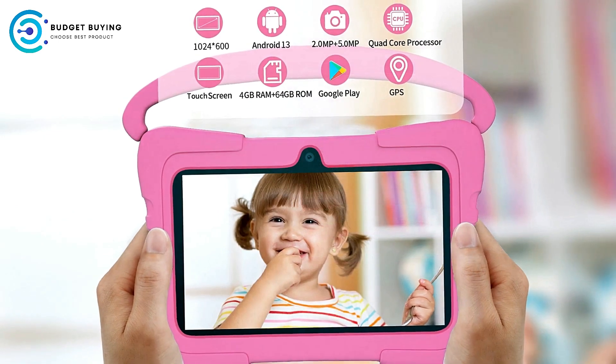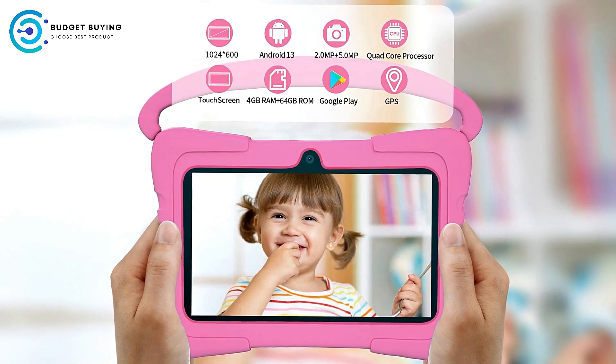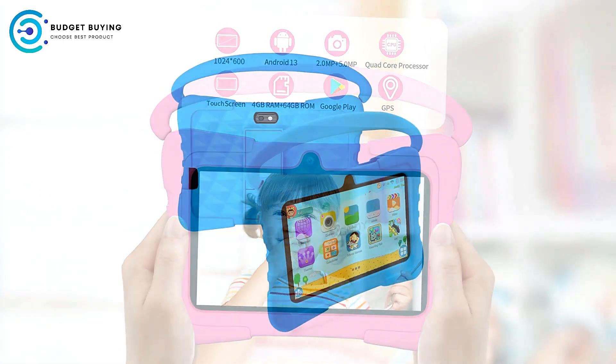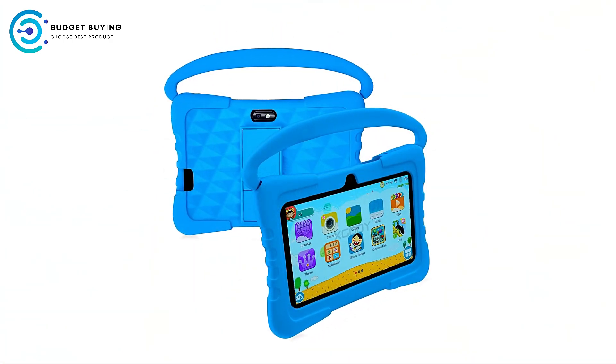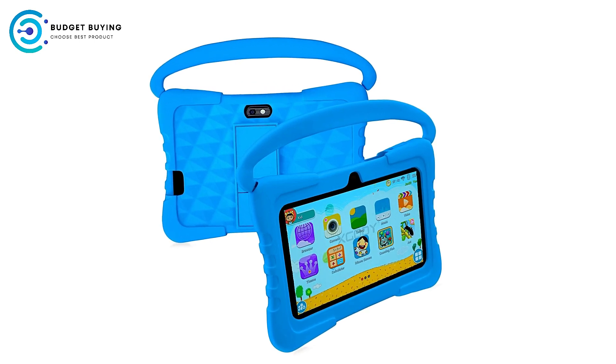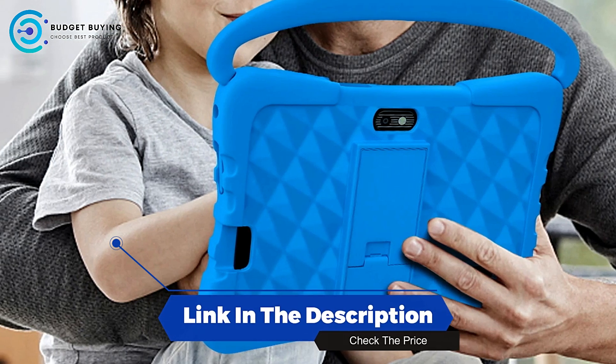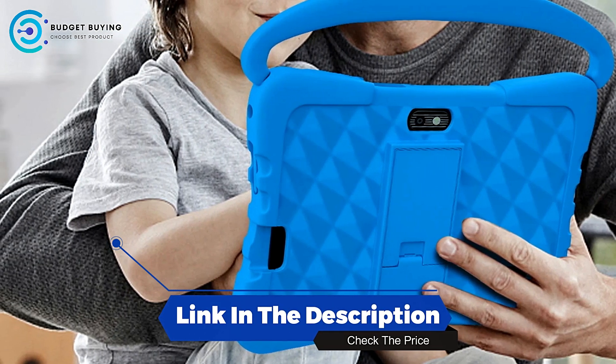The Saunaneo K3 Pro Android 13 Kids Tablet is an excellent choice for parents looking for an affordable, durable, and well-rounded tablet for their children. With features like expandable storage up to 1TB, a 7-inch display, dual cameras, and a 4000mAh battery, it offers great value for its price. The smooth performance, kid-friendly design, and pre-installed educational apps make it ideal for younger children.